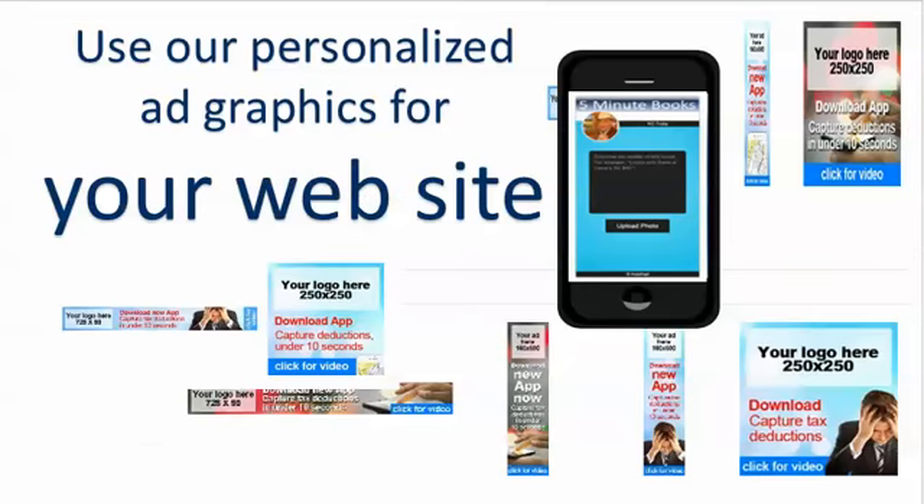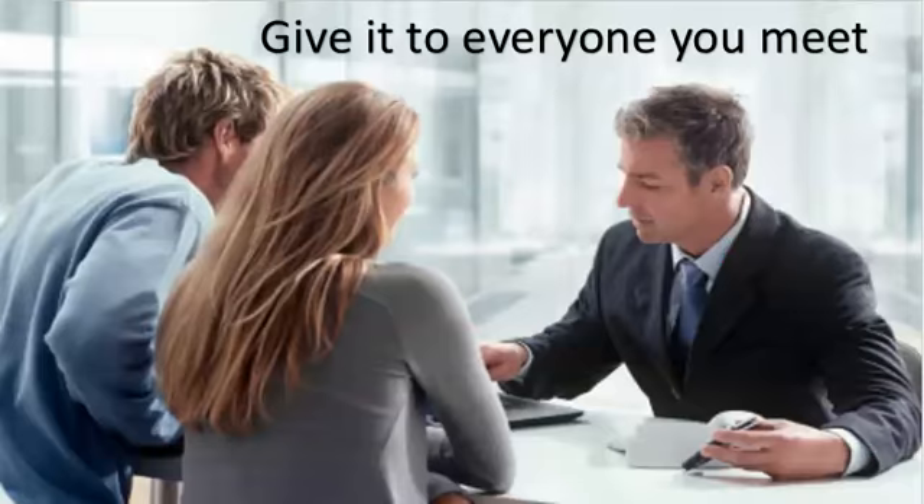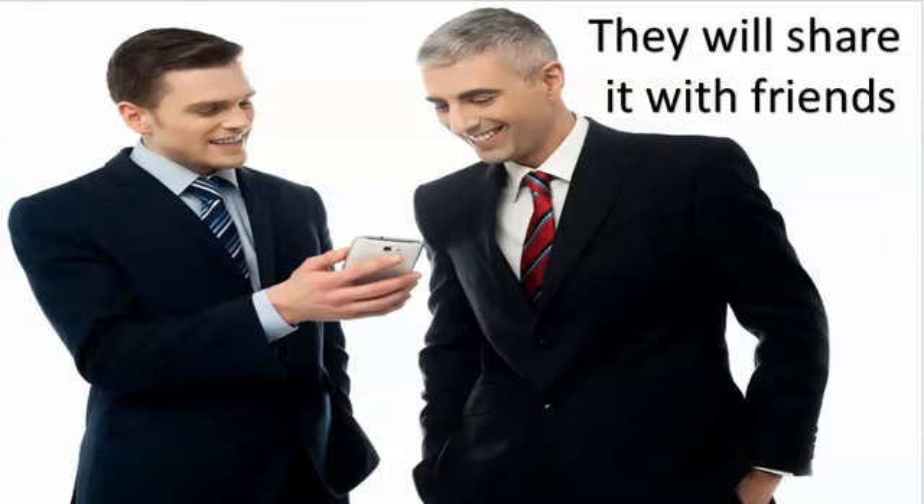We'll give you video clips or ads to go on your website, LinkedIn, and Facebook. You should give it away to everyone you meet. It is so powerful to just say, 'Look what I do with the receipts' — click, click, click — and they go, 'Wow, can I get that?' And that's the way everyone is.